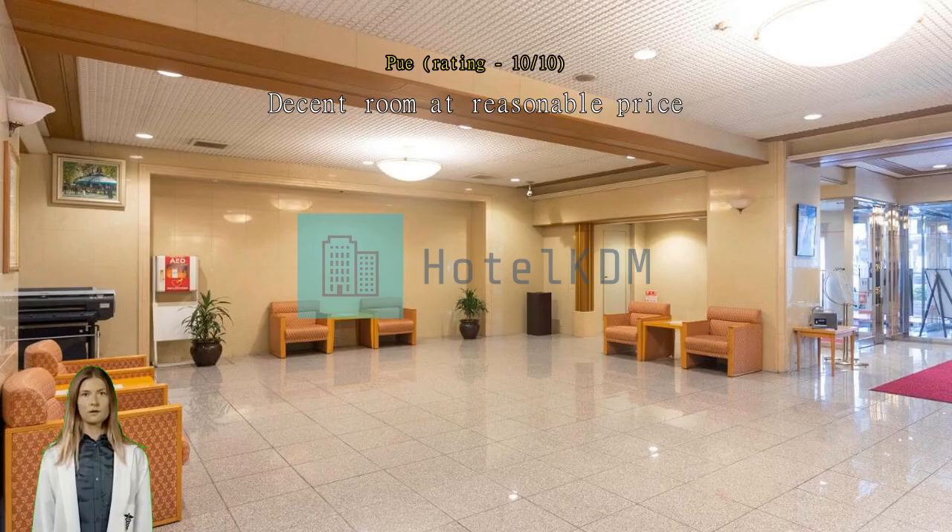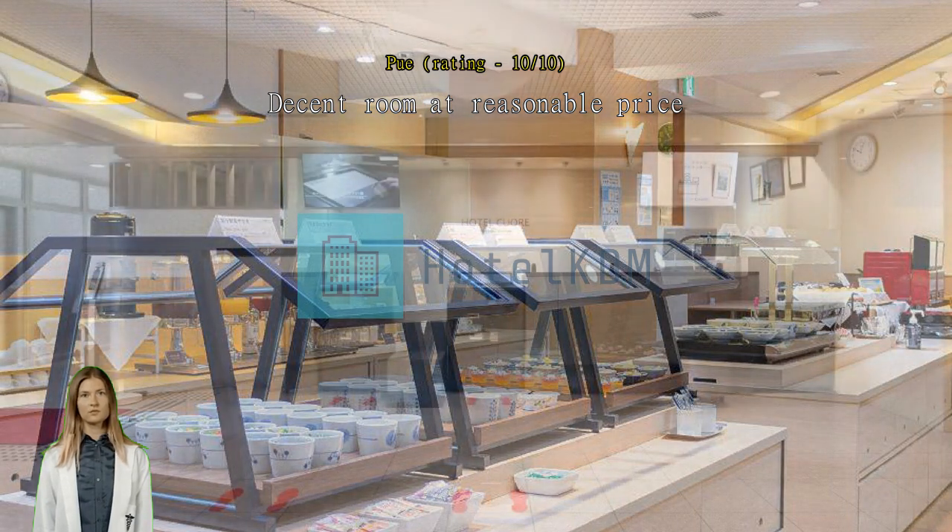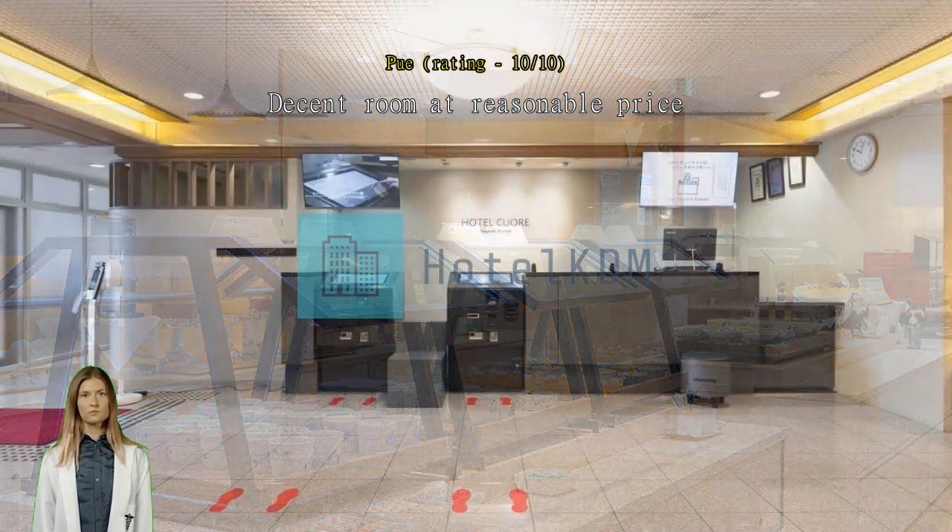Decent room at a reasonable price. Note: the hotel is under renovation and the external facade is covered, so it took us a while to find. The car park is not on site — they partner with a nearby building and you pay separately.